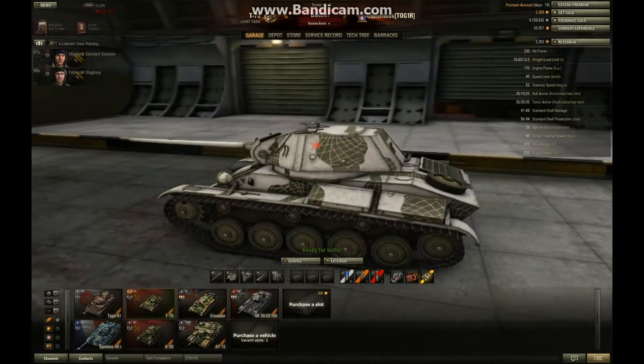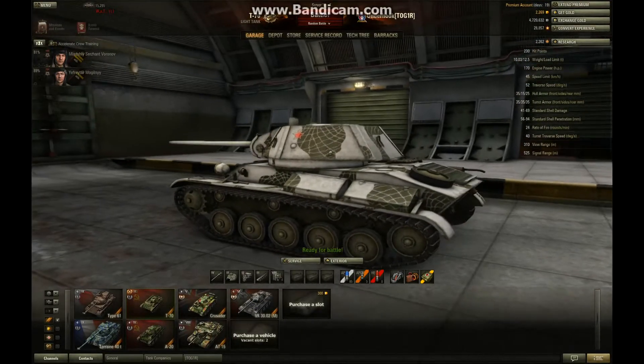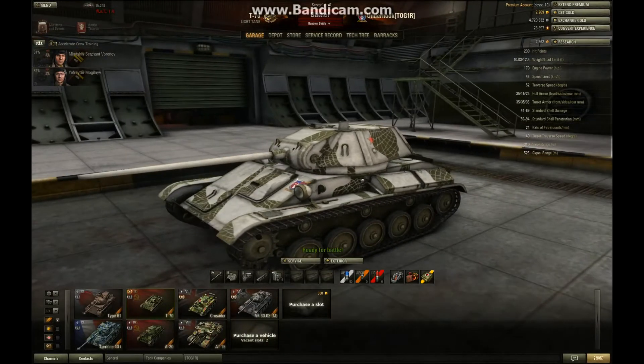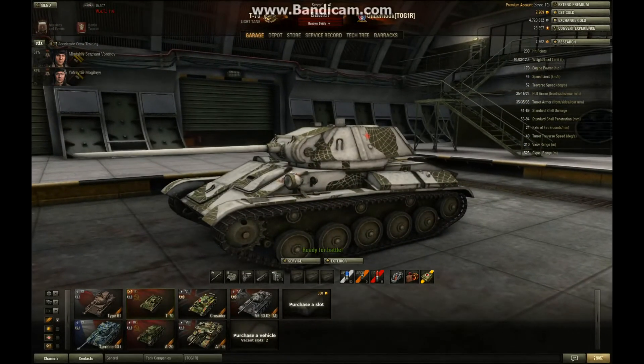The tank has 230 hit points, which is average for this tier. It weighs from 10 to 12 tons, has 170 horsepower, and has a speed limit of 45. If you watched my T-60 review, the T-60 had a fictitious number of 45 but I could only get it to 38 on the flat. With this tank, the 45 is right — it does do 45 and actually accelerates pretty well. Even though 45 is low to average for a tier 3 light tank, it feels pretty quick and gets around all right. It has a traverse speed of 52, which is excellent — the only tank with a better traverse speed is the BT-7, the other Russian tier 3 light tank.